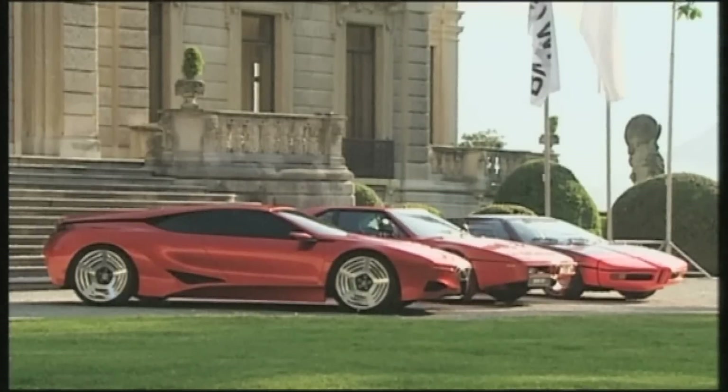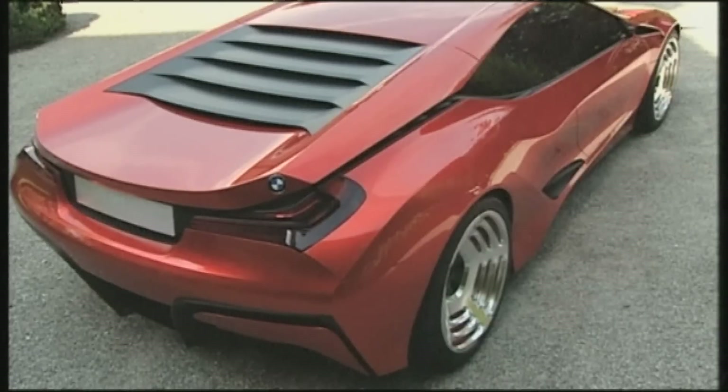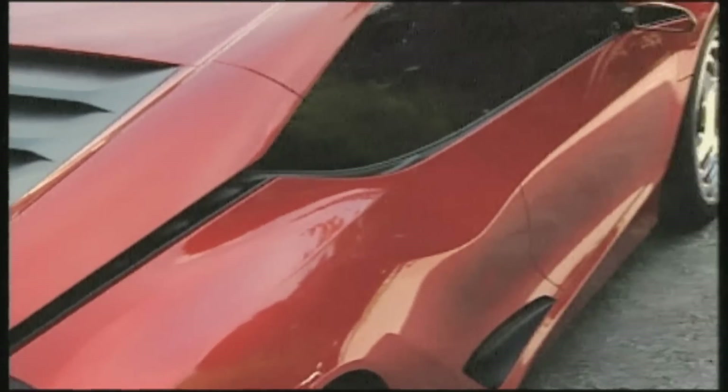To celebrate the 30th anniversary of the M1, BMW offered a glimpse of the future with the M1 Hommage. This car is not scheduled to go into series production. The goal of this concept study is really celebrating BMW's rich heritage and showing how BMW design wants to work with that tradition.